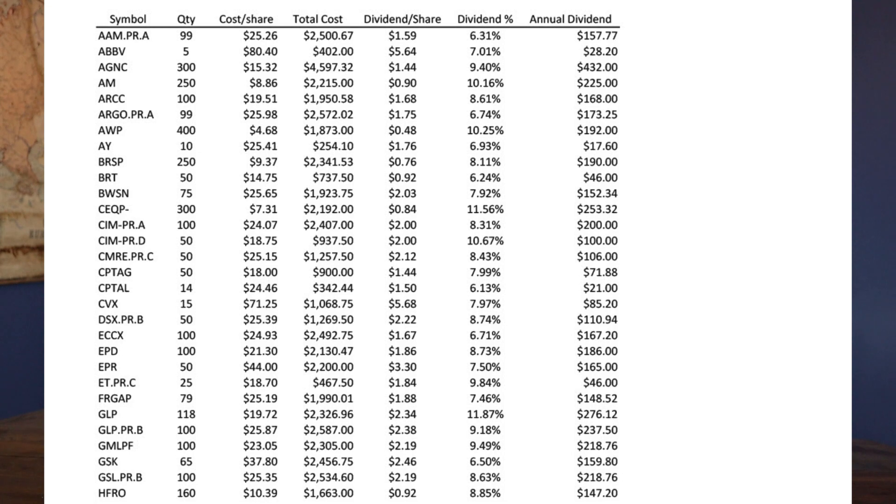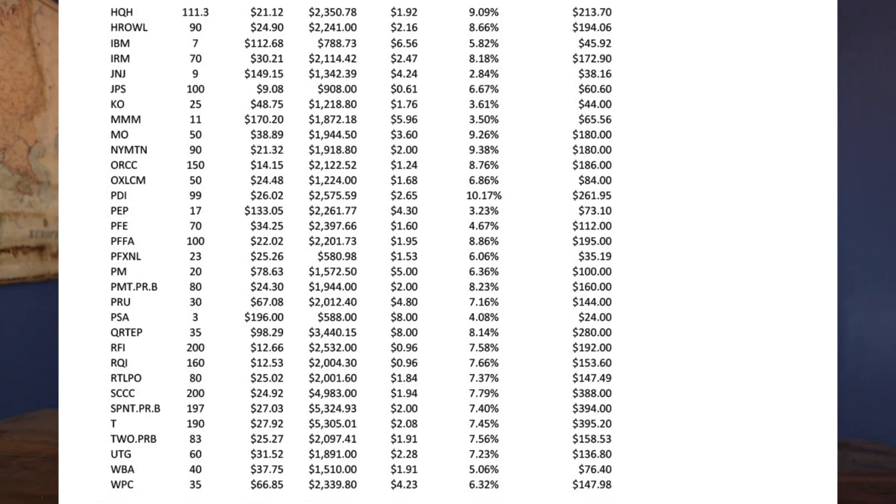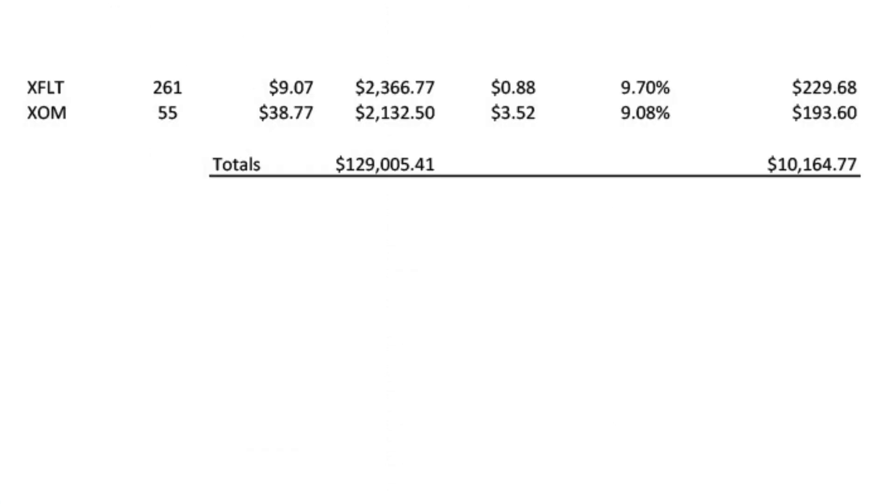Here are all of the stocks that I have so far. It's a combination of regular common stocks, preferred stocks, as well as baby bonds. This shows the stock itself, the symbol, the quantity, how many I have, the cost per share — that's my cost basis — the total cost, which is the quantity times the cost per share, the dividend per share annually, the dividend percentage annually, and the annual dividend in dollars.